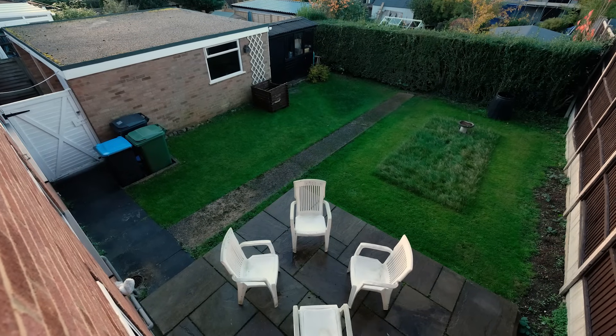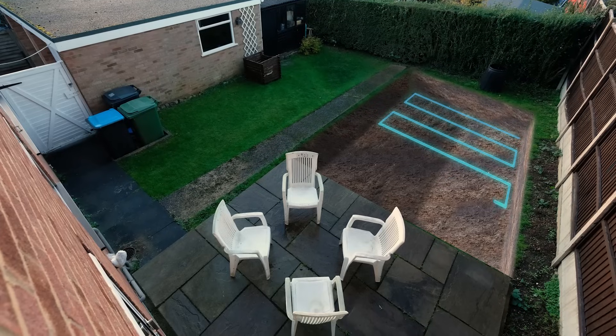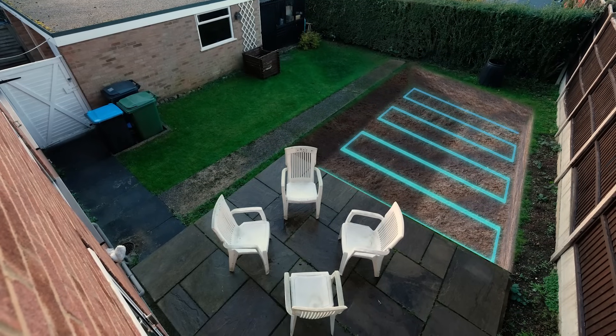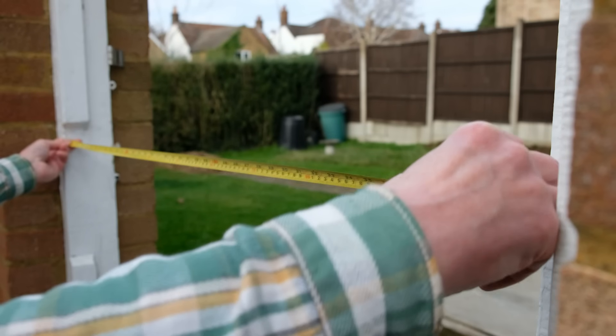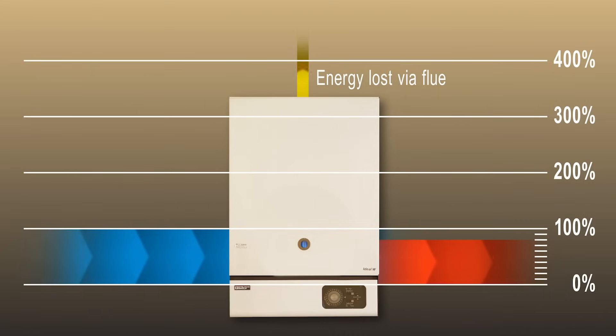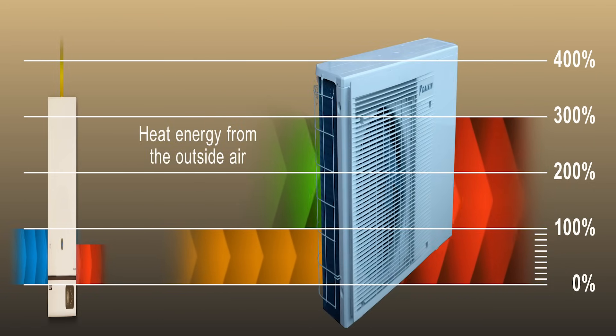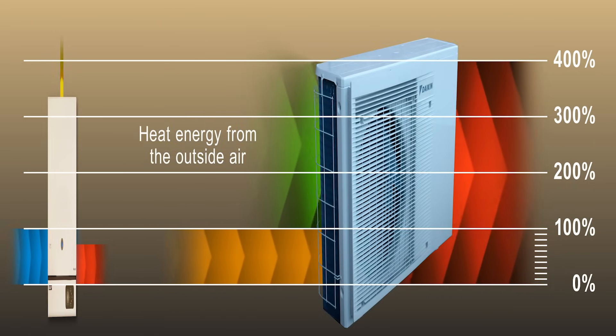A ground source heat pump looked the best at first sight, but the garden isn't large enough for a network of heat-collecting pipes laid out horizontally, or accessible enough for the equipment needed for drilling a borehole downwards. But it must be a heat pump. The efficiency of gas boilers can never reach 100%, even with the best condensing boiler technology. My boiler is more like 72%. With an air source heat pump, the energy comes from the outside air and can be three or four times the energy in.